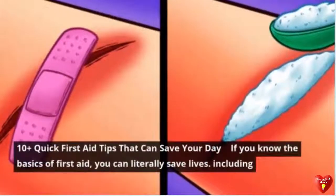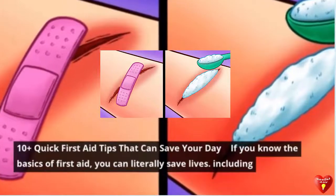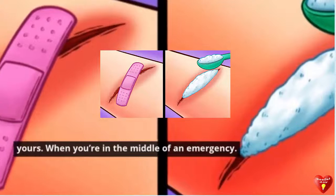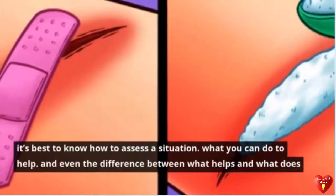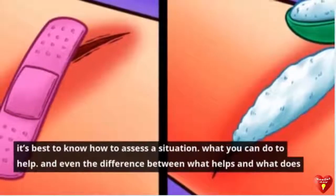10 plus quick first aid tips that can save your day. If you know the basics of first aid, you can literally save lives, including yours. When you're in the middle of an emergency, it's best to know how to assess a situation, what you can do to help, and even the difference between what helps and what does not.